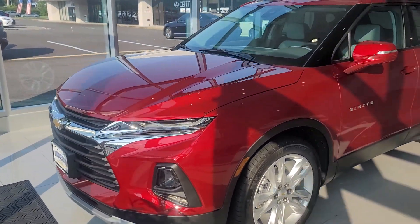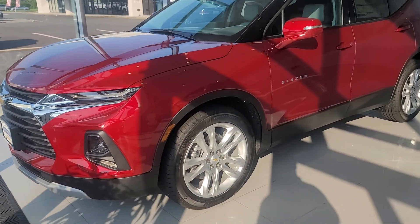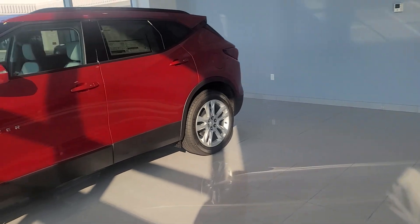Hi Rob, Saeed Naqvi here at Bridgewater Chevrolet. We just spoke over the phone. Thank you for inquiring with us and giving us an opportunity to earn your business.